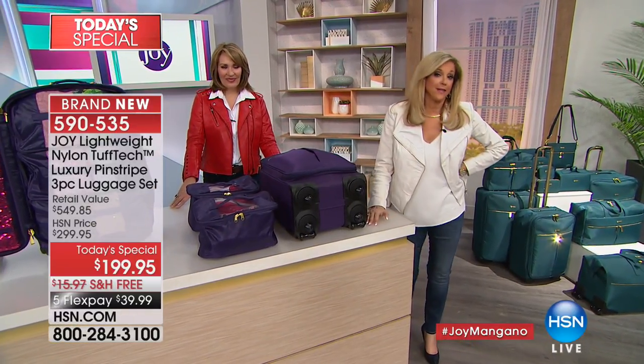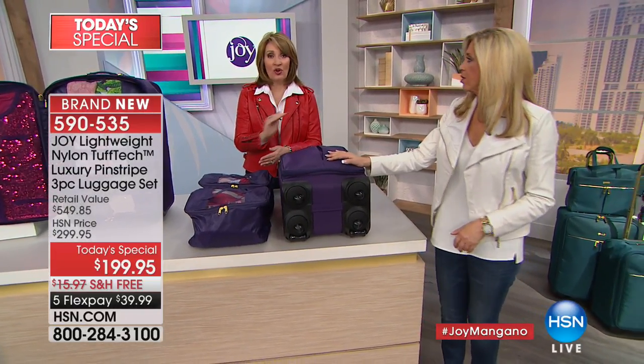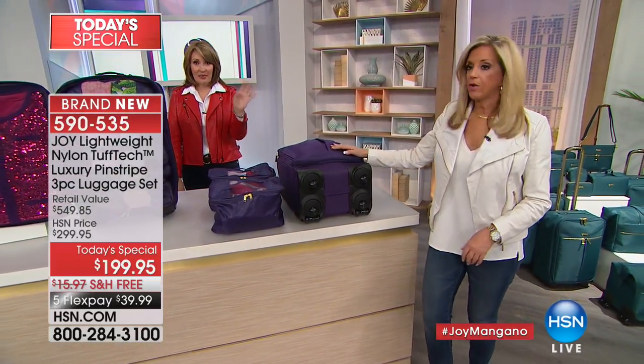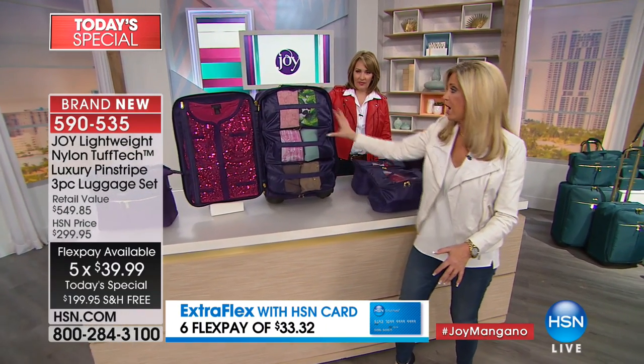Carol is going to love this luggage. She ordered the navy — it's going so fast. If you want Carol's navy, you need to take action now. We're going to show everyone the tote and everything inside.